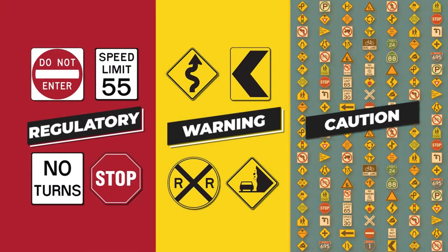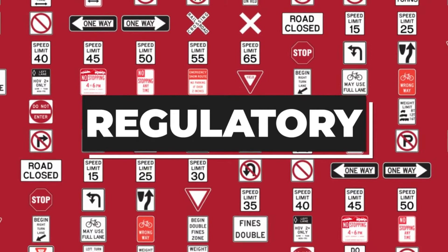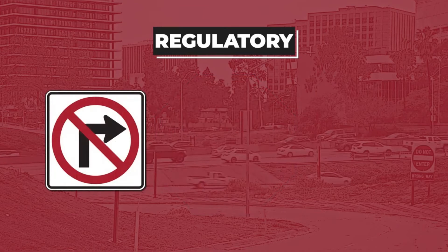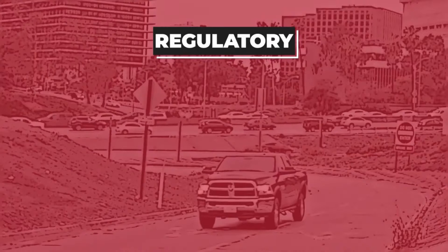Regulatory signs are usually white and red and are the ones that reinforce traffic laws. These are the ones you must obey. They'll show you how fast you can legally travel and when you need to stop, if you're allowed to make a right turn, left turn, or U-turn, and when you should not enter a street because traffic will be coming towards you, like a freeway off-ramp or one-way street.